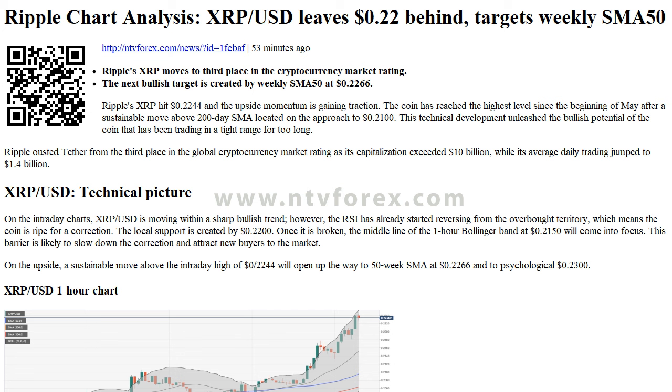On the upside, a sustainable move above the intraday high of $0.2244 will open up the way to the 50-week SMA at $0.2266 and to psychological $0.2300.